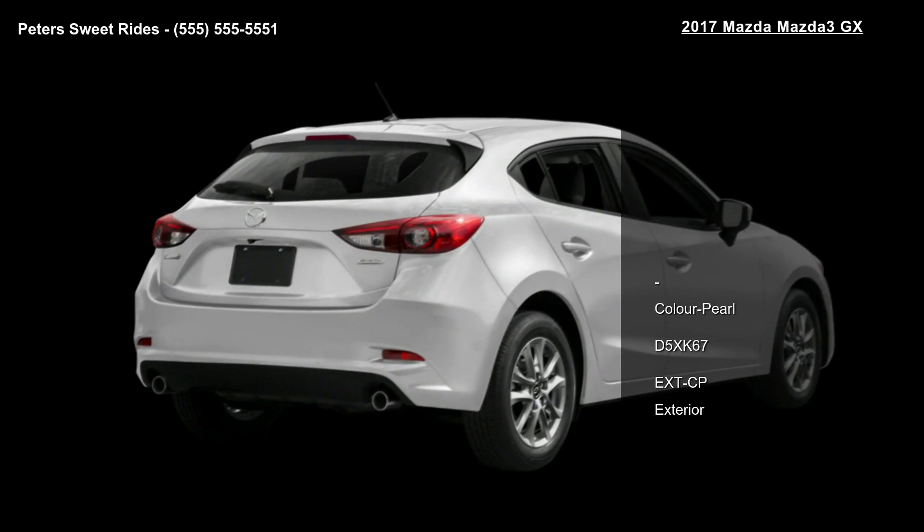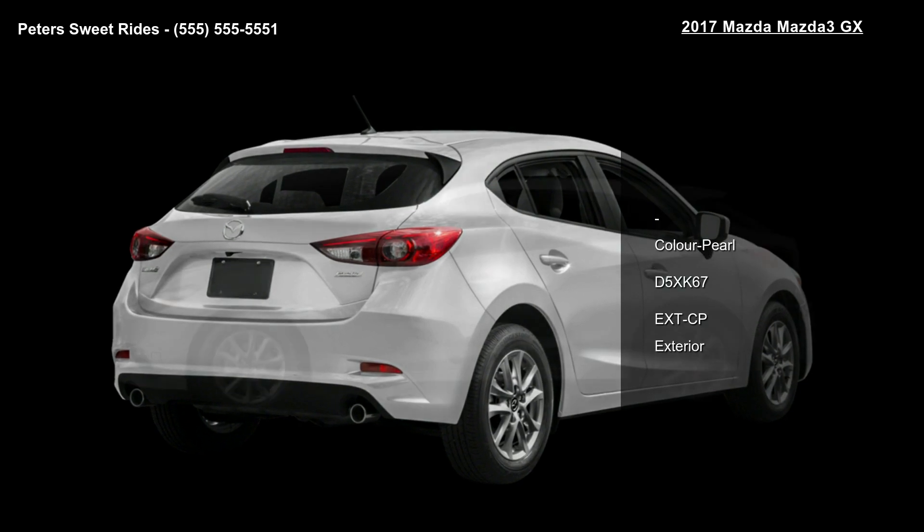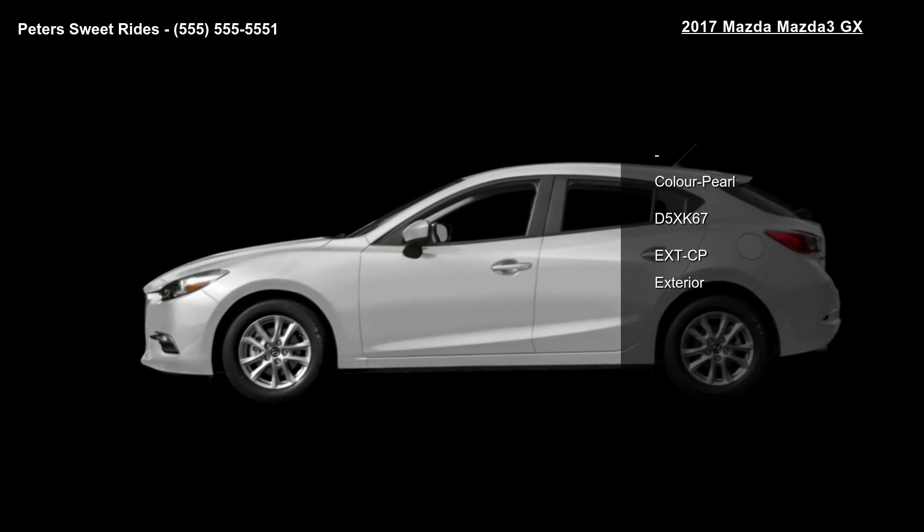Enjoy these notable features: Color Pearl, D5XK67, EXTCP, and exterior.